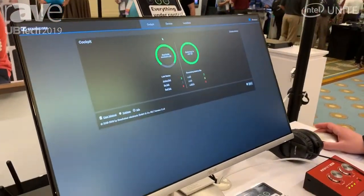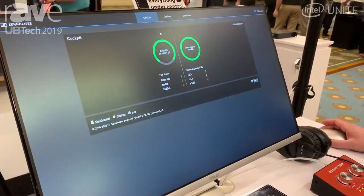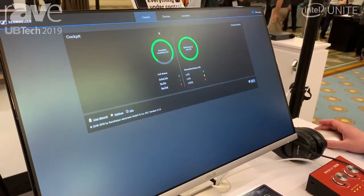Sennheiser Control Cockpit in its latest version 3.1 is a management solution for campus-style applications. It has three key views.